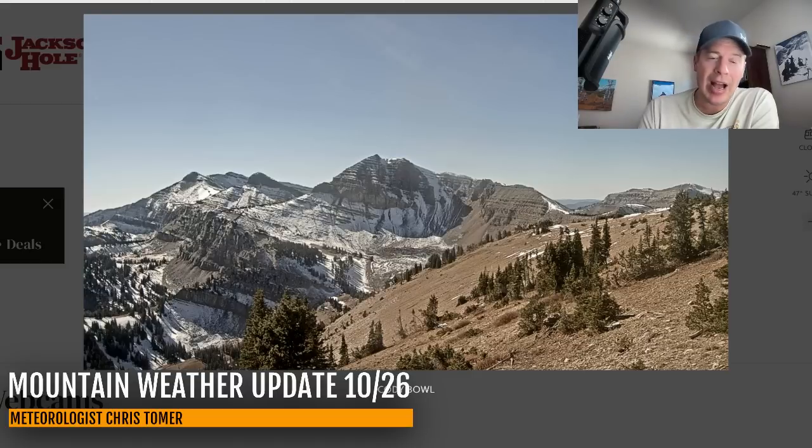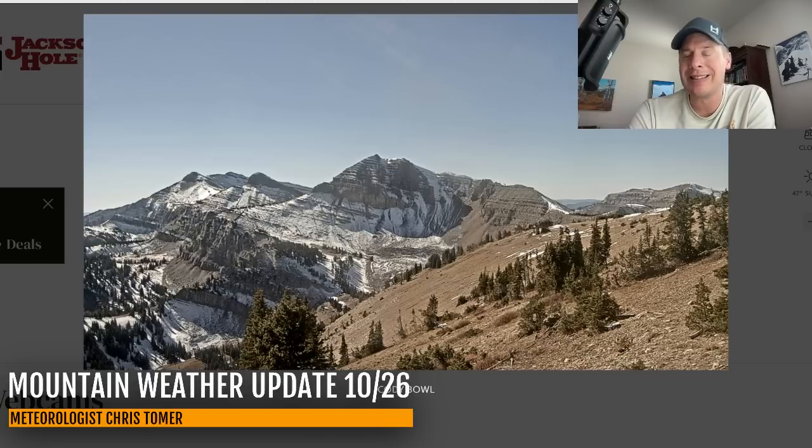I do have snow in my forecast and it could be significant for the Tetons. I've got snow in my forecast for Utah, Idaho, Montana, and Colorado — so all of that.